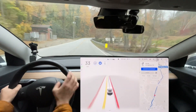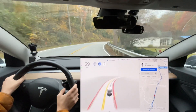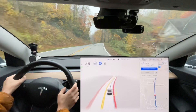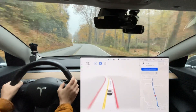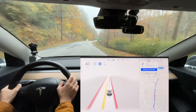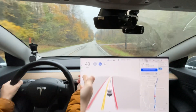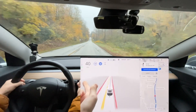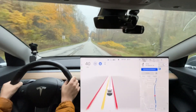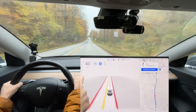Braking too hard here — it doesn't have any shadows to deal with in this type of lighting. It also has its brights on and it's not dark enough to require brights. We'll see if it turns them off.